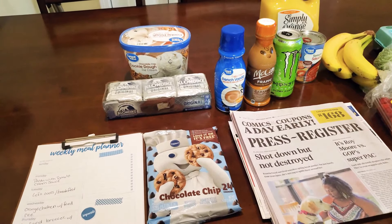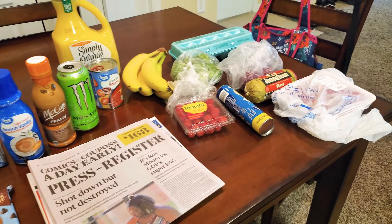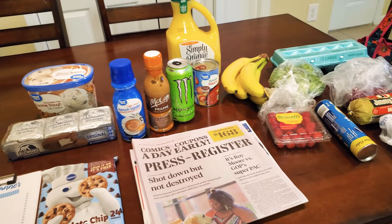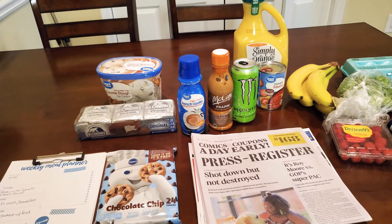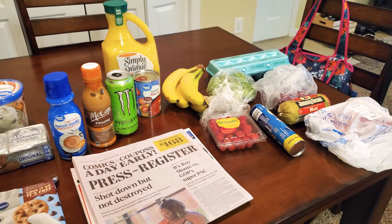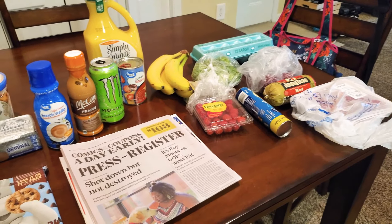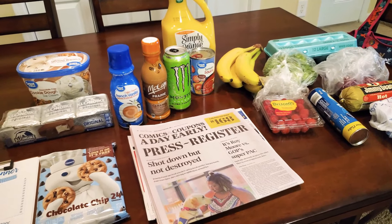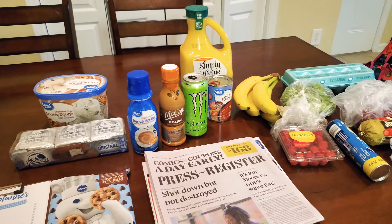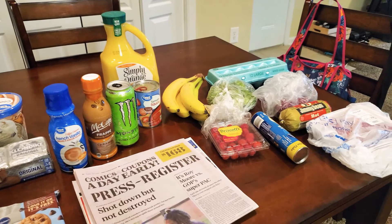That was the weekly meal plan and grocery haul. I hope y'all love this video — it's short, sweet, and to the point. Make sure you subscribe and comment down below if you also do grocery hauls or weekly meal plans — I love to see what people are cooking so maybe I can get ideas too. I hope y'all have an awesome weekend or week, and I'll see you guys later, bye!